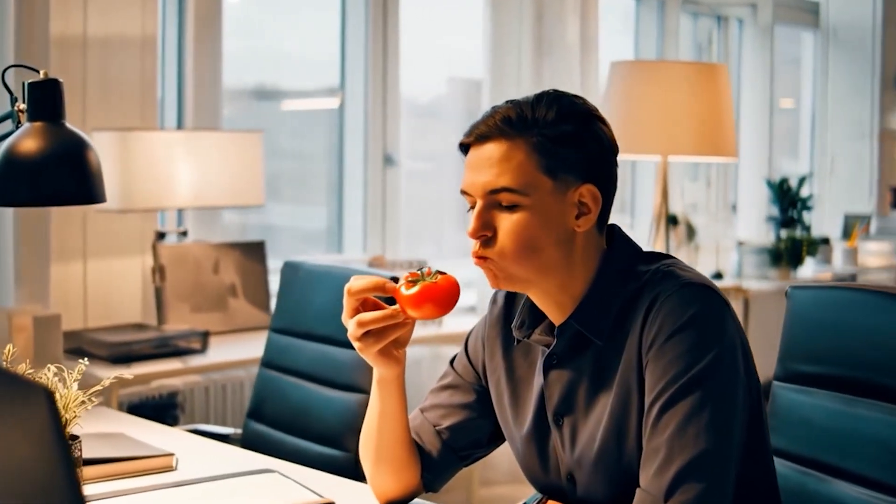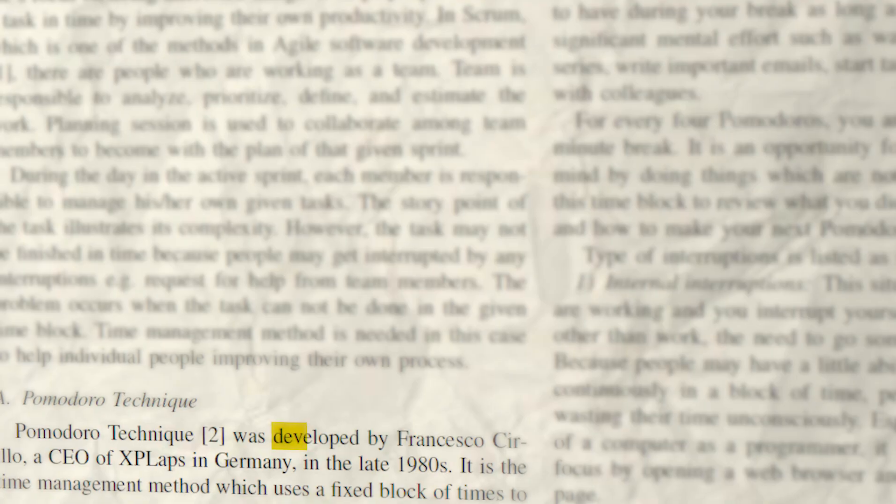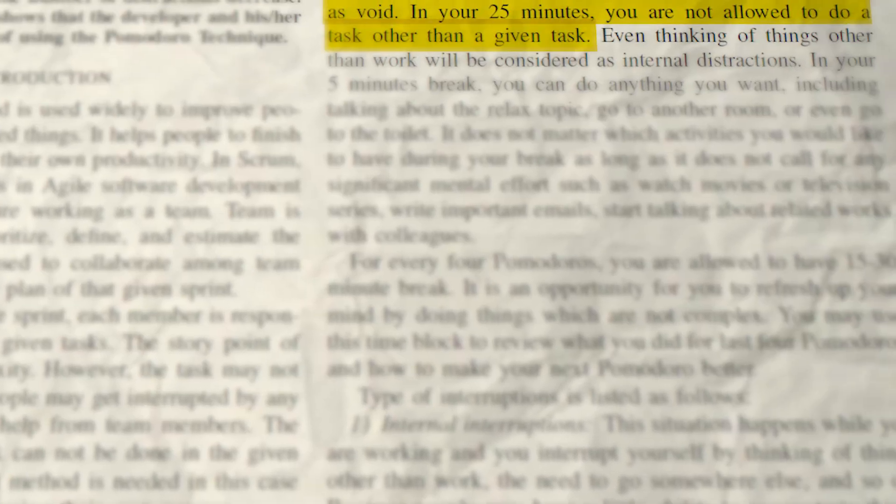And this is where the Pomodoro — which is Italian for tomato — technique comes into play. Now, this technique is actually really simple because what it requires you to do is eat a tomato, which then allows you to go into full focus for 300 hours. What it actually is, is a technique developed in the 1980s which involved working in 25-minute sprints. What would then precede these sprints is a five-minute break, which allowed users to have some downtime — proven to increase mental focus and maintain concentration by allowing for time blocks that have some structure to them.